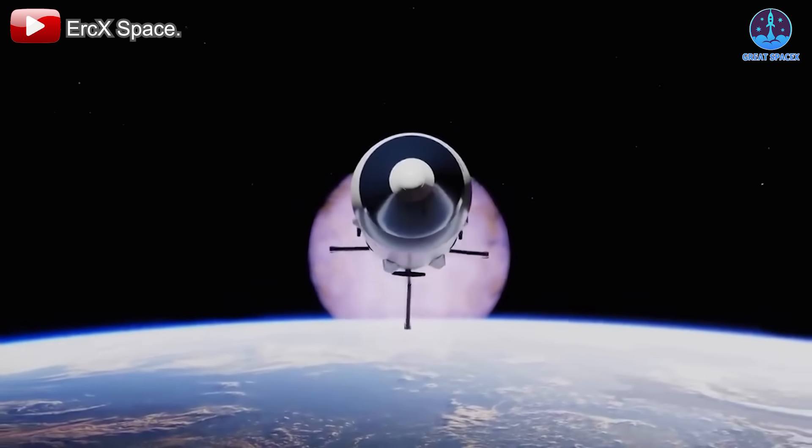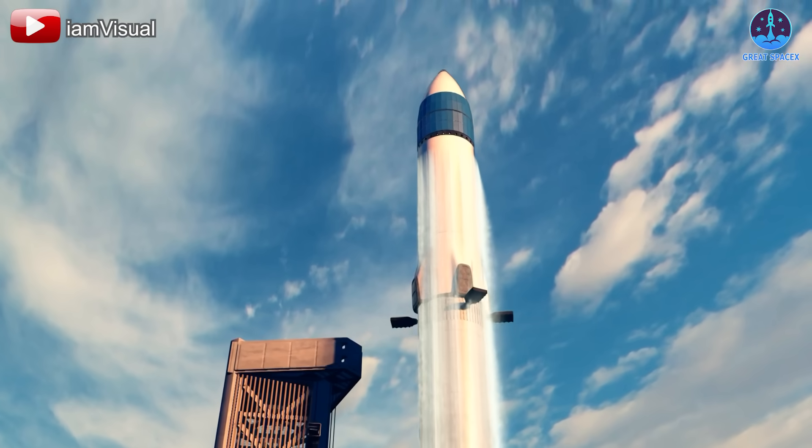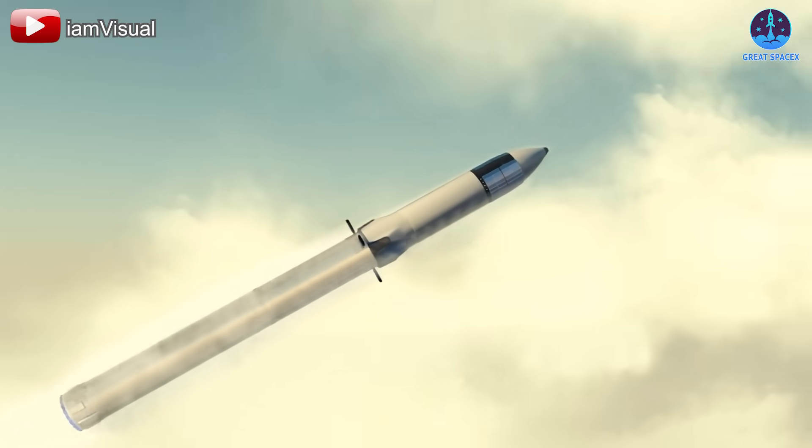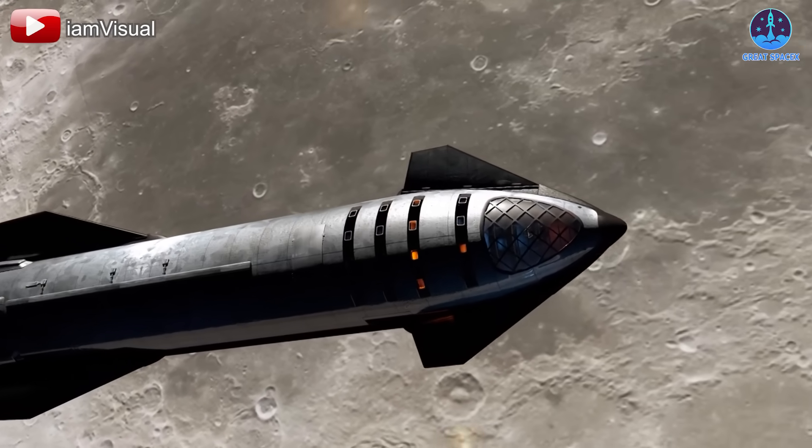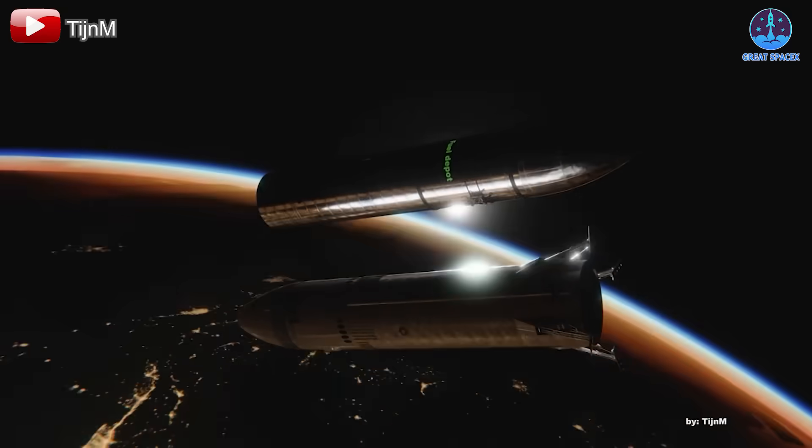One will carry astronauts, while the other, an unmanned craft, will transport supplies. The supply Starship will be loaded with tools, materials, systems, and provisions necessary for building and maintaining the base.